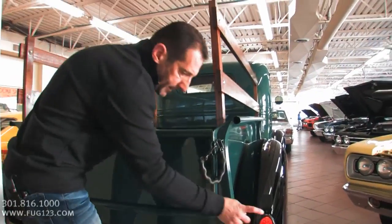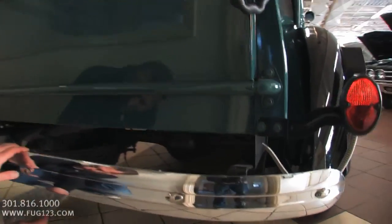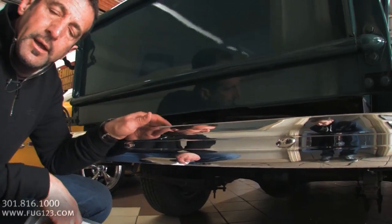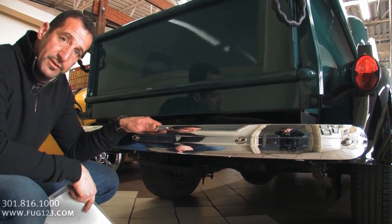Turn signals have been added. It's got a rear bumper, which is nice. You can see some of the detail from behind, how it's all painted. This happens to have an upgraded dual exhaust for a little more power and an upgraded carburetor, so it has almost 40% more power than it came from the factory originally.